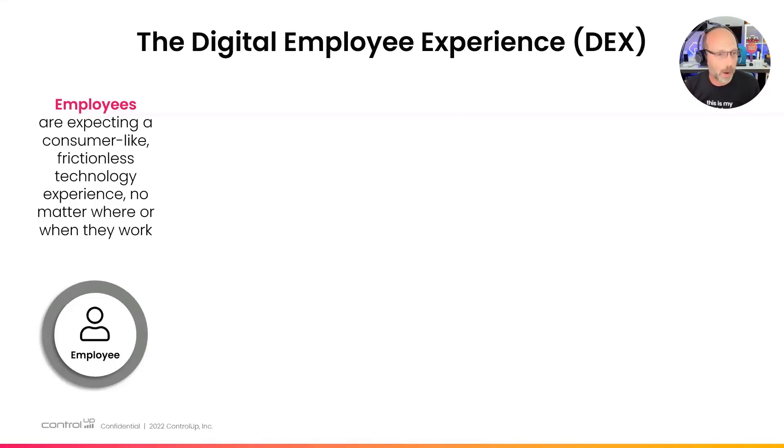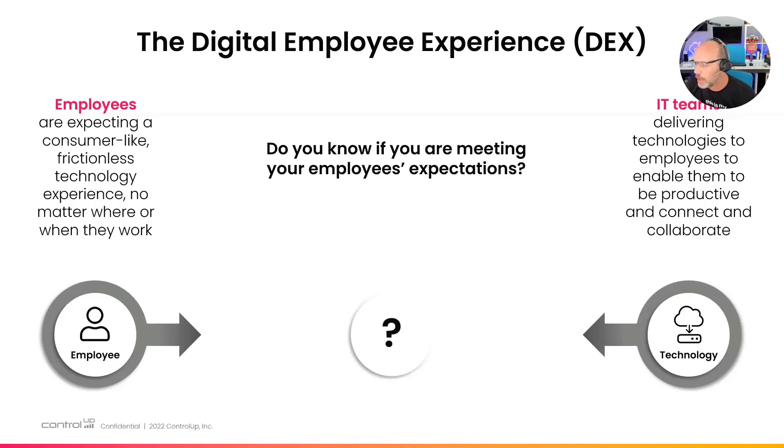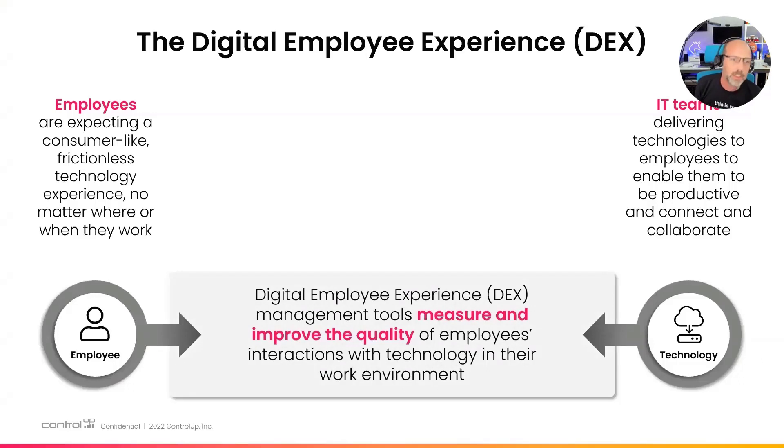The employee has definitely gotten more power when it comes to making those decisions — unless you work at Tesla. On the other side, we still have IT teams delivering the technology. A lot of these technologies used to live in the data center, but their tools were tailored towards that. So many of our customers lost some visibility and understanding of whether they're actually meeting employee expectations. This is where DEX management tools come in — measuring and improving the quality of an employee's interaction with technology in their work environment.